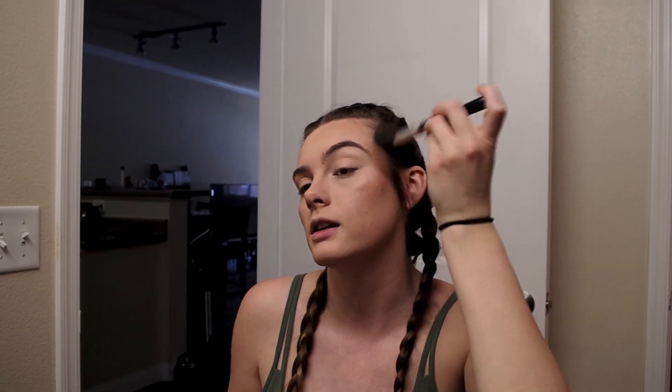You guys like my hair? I used to braid my hair all the time and then just kind of stopped for a while — I don't know, maybe because it was winter. I feel like it's more of a summer look, so I stopped, but today I was like you know what, I'm going to braid my hair, and I love it. I think I've got to start doing it more often again.